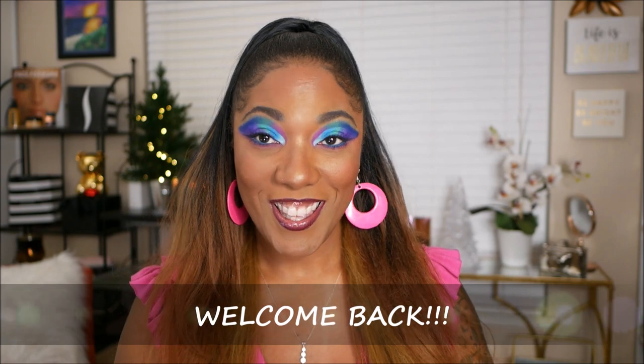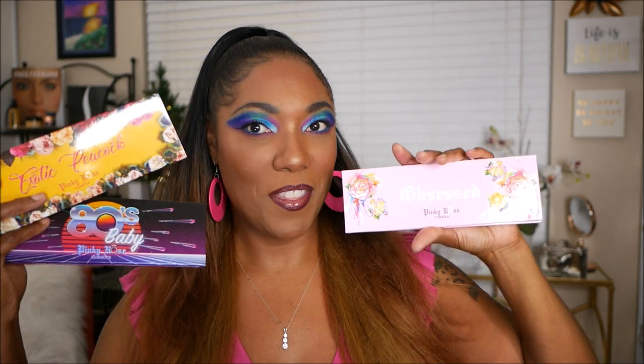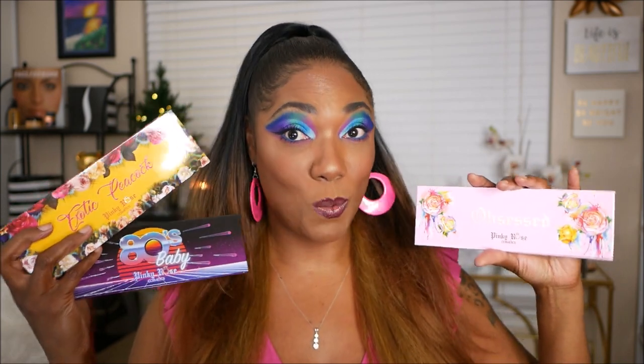Hi guys, welcome back to my channel. Today I wanted to share some new eyeshadow palettes that I picked up over this holiday season. I was actually very surprised because they came extremely fast — I ordered them on a Friday or Saturday and they showed up on Monday right before Christmas. The palettes I'm talking about are this group of three palettes from Pinky Rose, their new trilogy palette collection. Each of these palettes has its own little theme and they're extremely beautiful and colorful.